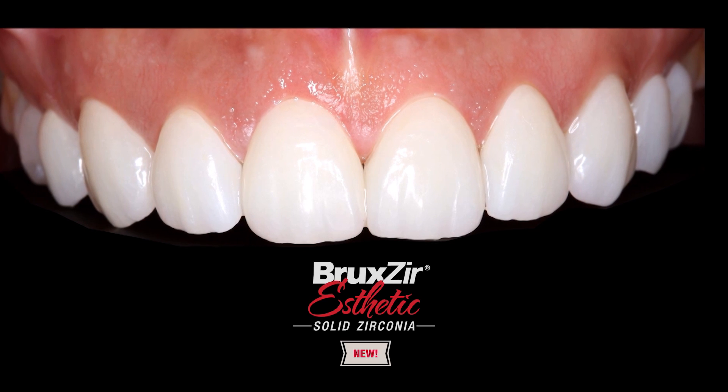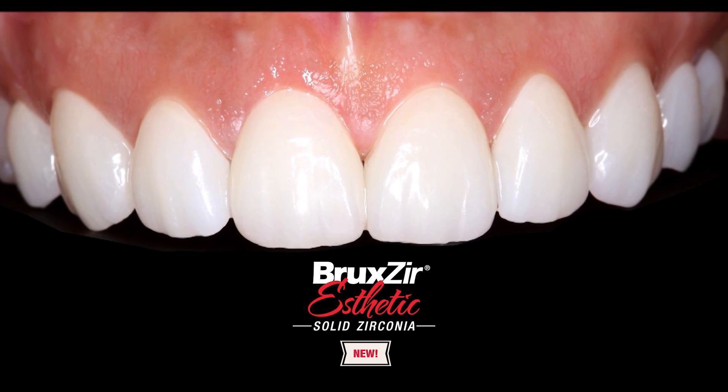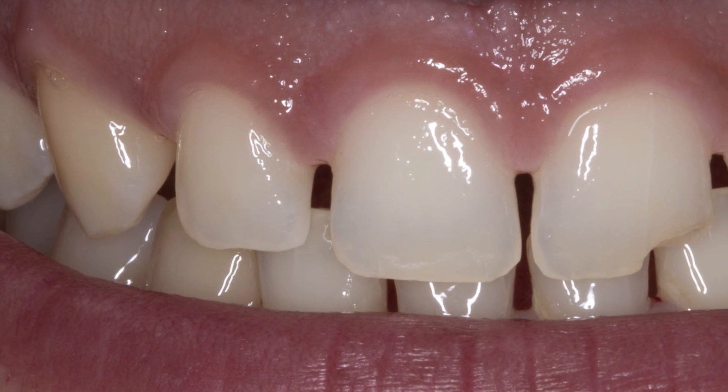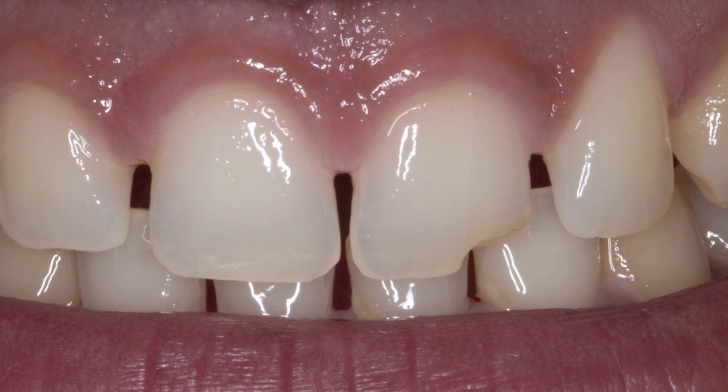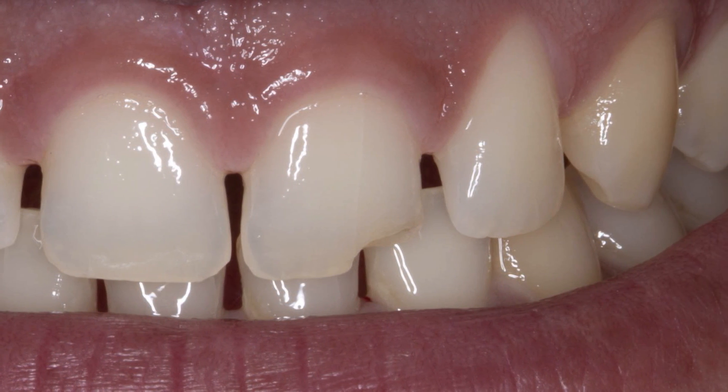Hello, everyone. Thank you for joining me. In today's episode, I will show you how to incorporate laser procedures with your cases and elevate the aesthetics using the newest highly translucent monolithic zirconia, Bruxelles Aesthetic. We have the pleasure today to meet Ashley, a young woman whose main concern was a broken tooth. She reported seeing large spaces between her teeth and feeling her teeth are small with a lot of gum showing. She broke her central incisal while she bit on her pierced tongue, and she was interested to fix the damage, minimize the spaces, and her gummy display.